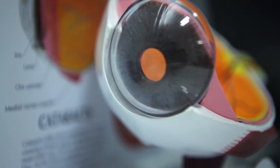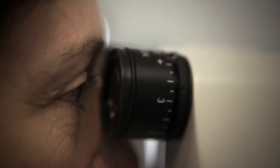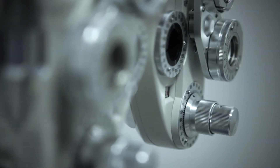Students who enrol in the Vision Science major have the option of switching into the Optometry program at the end of their first year. Because stage one of the Vision Science plan is the same as the Optometry plan, as long as they've completed their UMAT, they can apply for alternative transfer at the end of first year.